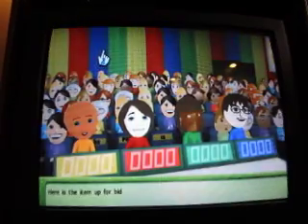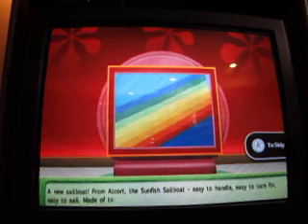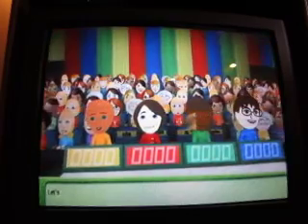Let's see the first item up for bid. A new sailboat! From Alport, the Sunfish sailboat. Easy to handle, easy to care for, easy to sail. Made of tough fiberglass with mahogany trim and durable Dacron sail. The Sunfish.